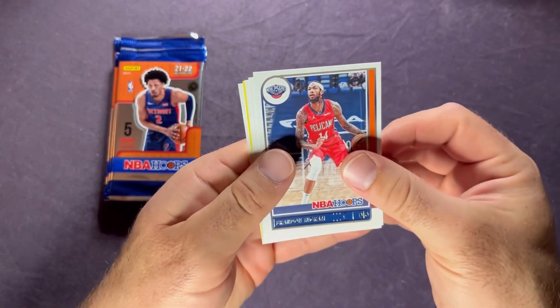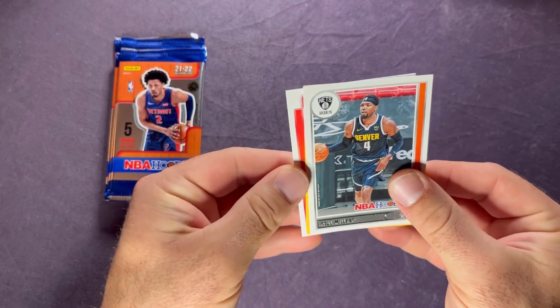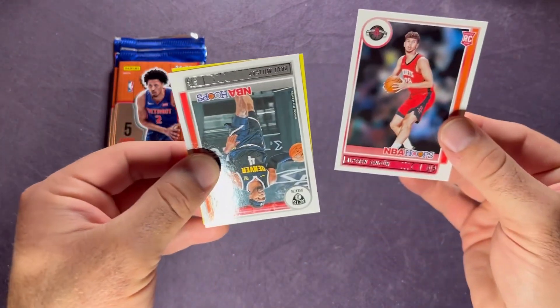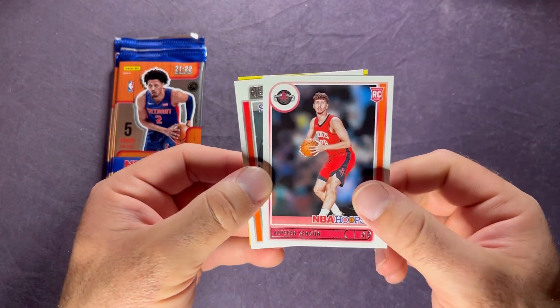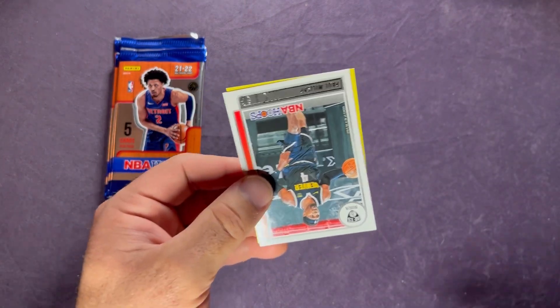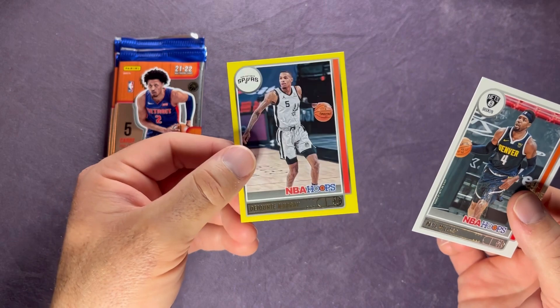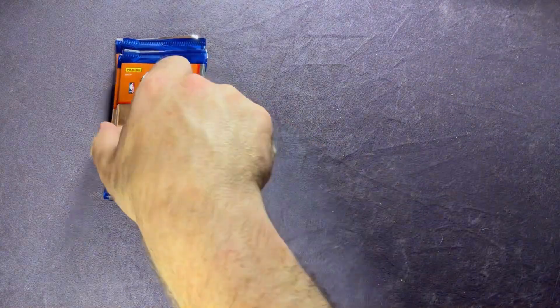Pack three: Brandon Ingram, Trey Young behind there, Paul Milsap. From the back it's an Alpern Sengun - what do you guys think of him? I think he's around 19 years old. Not sure what the future holds for him. And then on the yellow it's not a rookie - it's DeJante Murray for the Spurs. Our first non-rookie yellow. Sleeve that one up and sleeve up the Sengun as well.